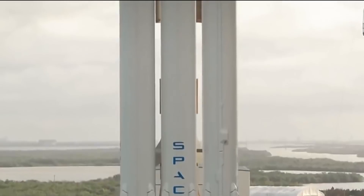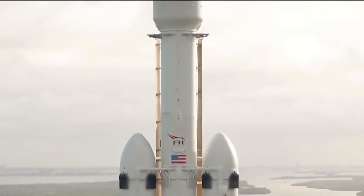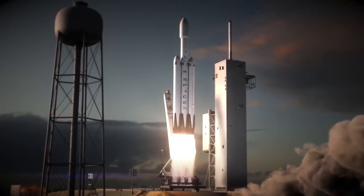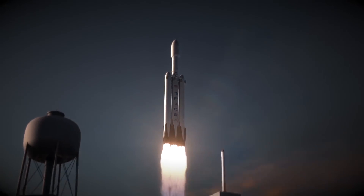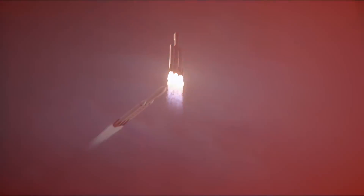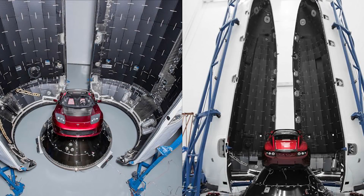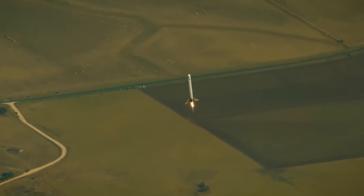The Falcon Heavy currently perched on the former Apollo 11 Moon rocket launch pad utilizes 27 Merlin 1D engines in its three-stage rocket system. Elon Musk has stated the scheduled test flight of the rocket will not carry any customer payload. Instead, it will launch with an original Tesla Roadster playing David Bowie's Space Oddity into a heliocentric elliptical orbit around Mars.